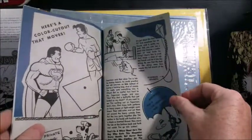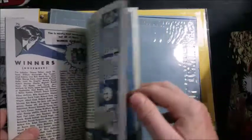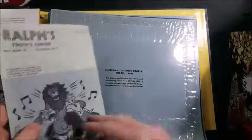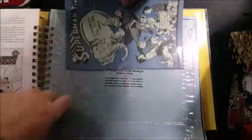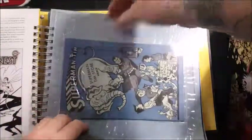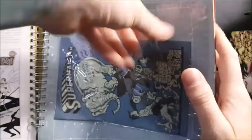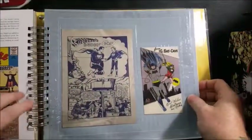Some nice vintage style artwork. Very cool.